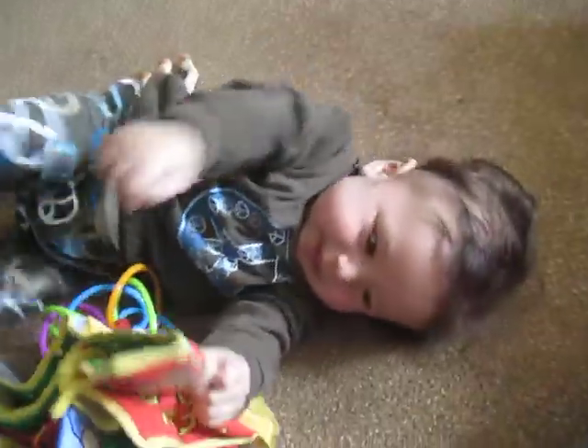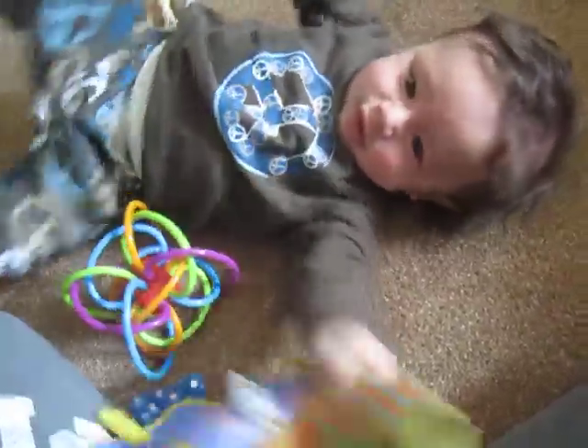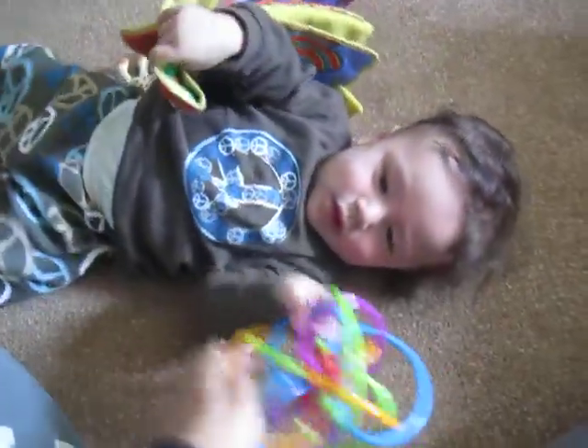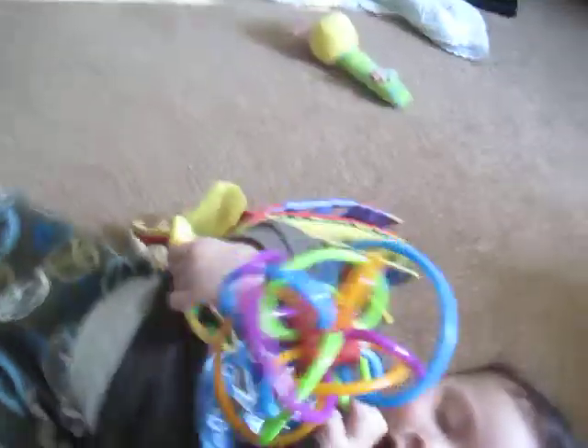What was that, son? Alright, let's put you back sitting down. Come on. Sit down. Hip, hip, hooray. Sit down.